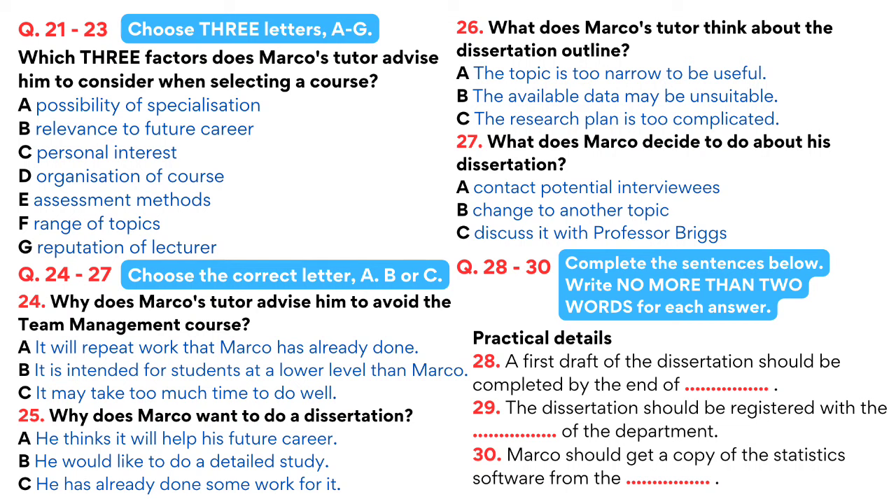I'll have another look at it. I was talking to Professor Briggs about it yesterday. For part of the dissertation, I was thinking of trying to persuade finance managers from three or four companies to let me ask them about their company finances. If not, I think I'll have to change to another topic. Well, go ahead then, I could give you some names. Now let's talk about practicalities. Your dissertation must be finalised by the end of May, so you should aim to finish the first draft by the end of March. Is that feasible? Yes, it shouldn't be a problem.